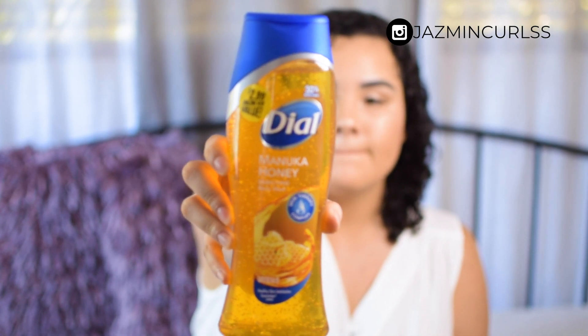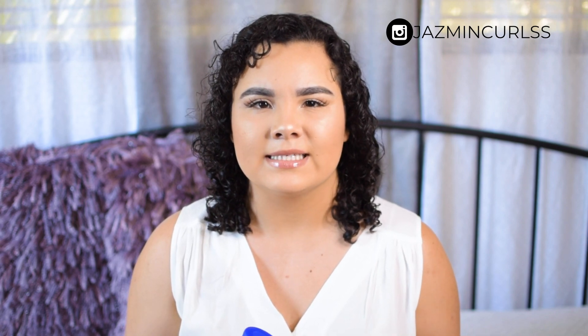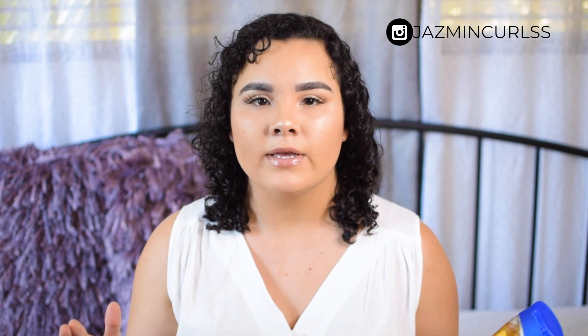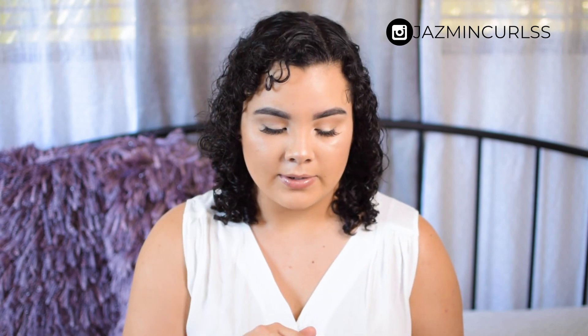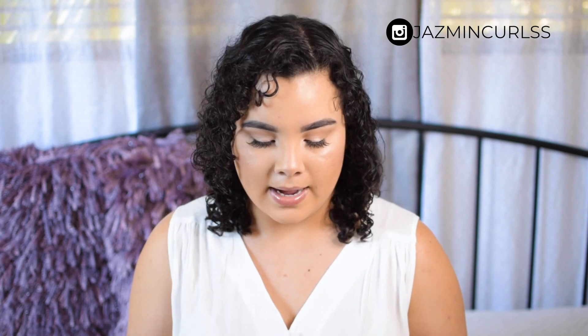This is the Dial Manuka Honey body wash and it was $2.99 at the 99 cent store. I think it's around $4.18 at Walmart, so it's not a huge savings but it definitely saves you a little bit of money. It smells like honey and smells really good.